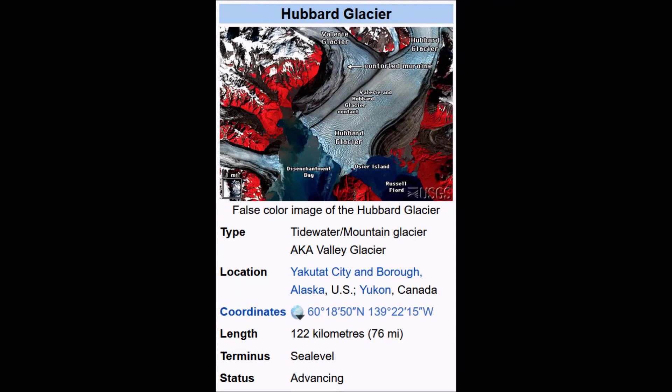Desmond mentions a glacier that is actually advancing in the U.S. — Hubbard Glacier in Alaska. Its status is that it's going into the ocean and it's advancing. Advancing could mean two things: either there's more ice being added because there's more snow falling on top, or — more likely, since Alaska is warming faster than many places — there's a greater amount of melt that is helping it shift downhill. More precipitation would also work, because more snow up there is going to push harder to come down.